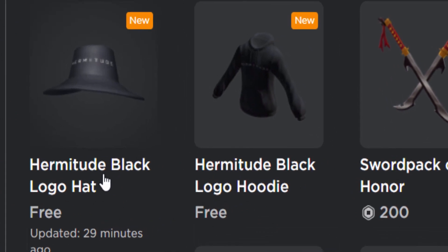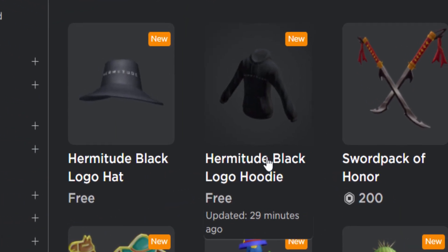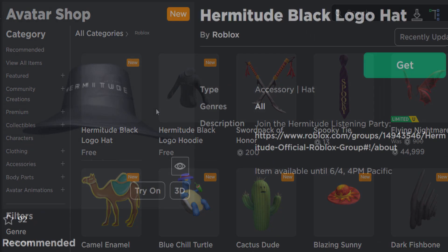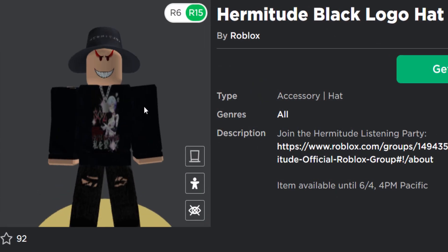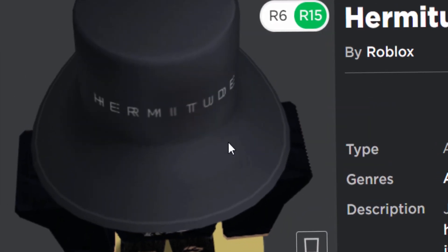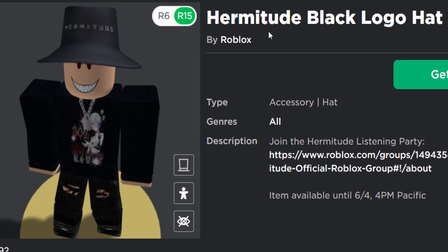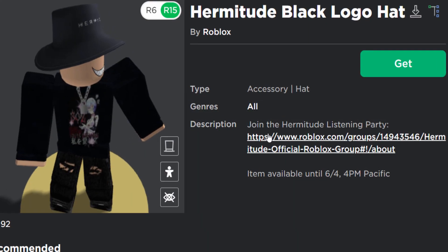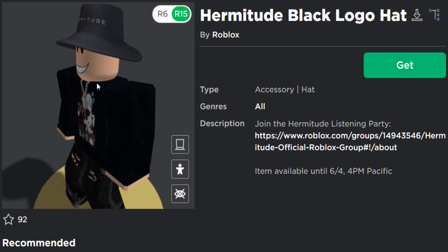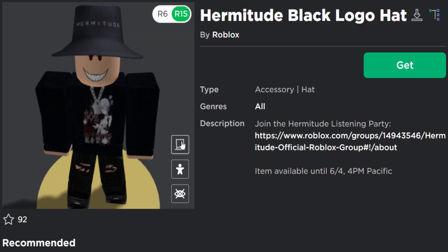It's a Hermitude black logo hat and a Hermitude black logo hoodie. What the heck is this brand? I've never heard of that before in my life. The first one has kind of a distorted looking logo on it, some like 3D blur effect or something. Is that a clothing brand? Maybe it's a music group, because it does say join the Hermitude listening party.